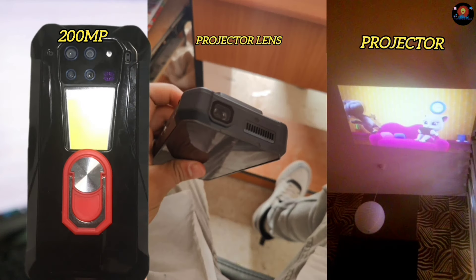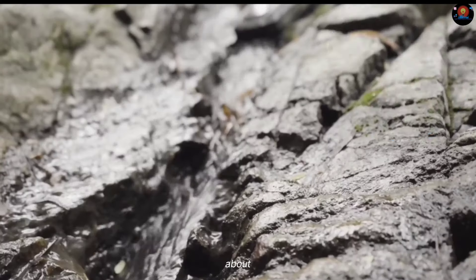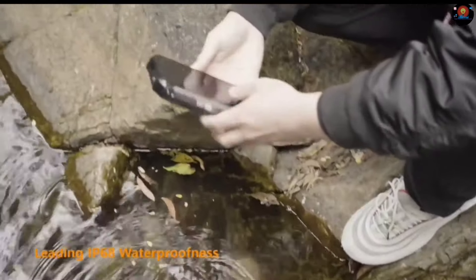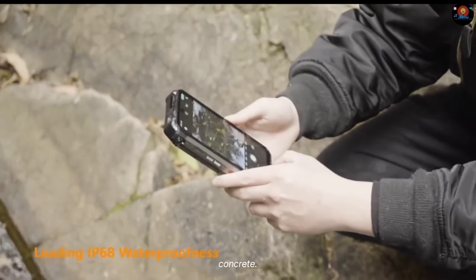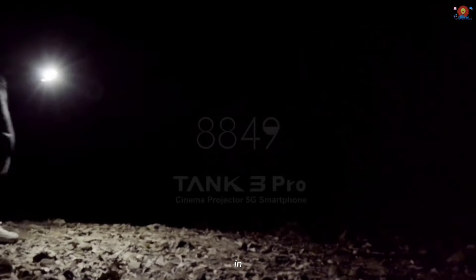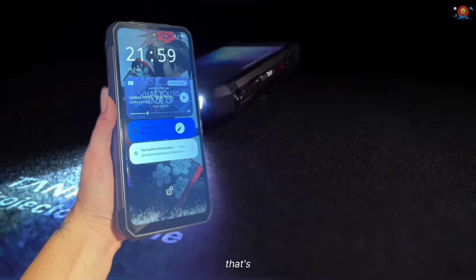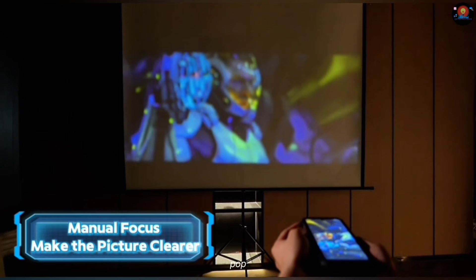We're talking impressive specs, innovative features, and a camera that might just surprise you. Let's talk about durability. The Tank 3 Pro is built to survive anything you can throw at it. It meets military-grade standards for drop resistance, meaning it can handle drops from up to six feet onto concrete. And don't worry about water damage — this phone boasts an IP69K rating, making it completely dustproof and waterproof even in high-pressure water jets. The phone feels substantial in hand with a textured back panel for a secure grip. Yes, it's heavier than your average smartphone, but that's the trade-off for its incredible resilience.